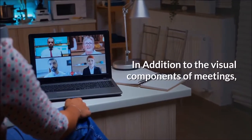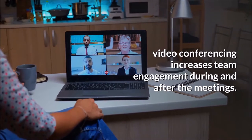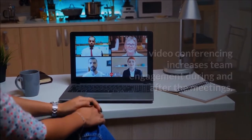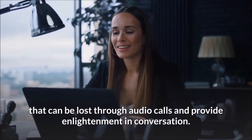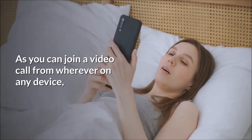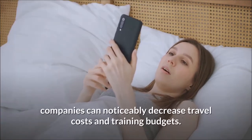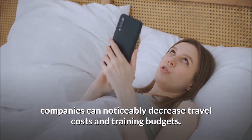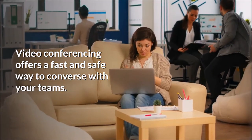In addition to the visual components of meetings, video conferencing increases team engagement during and after meetings. Video enables users to see non-verbal cues that can be lost through audio calls and provides clarity in conversation. As you can join a video call from wherever on any device, companies can noticeably decrease travel costs and training budgets.